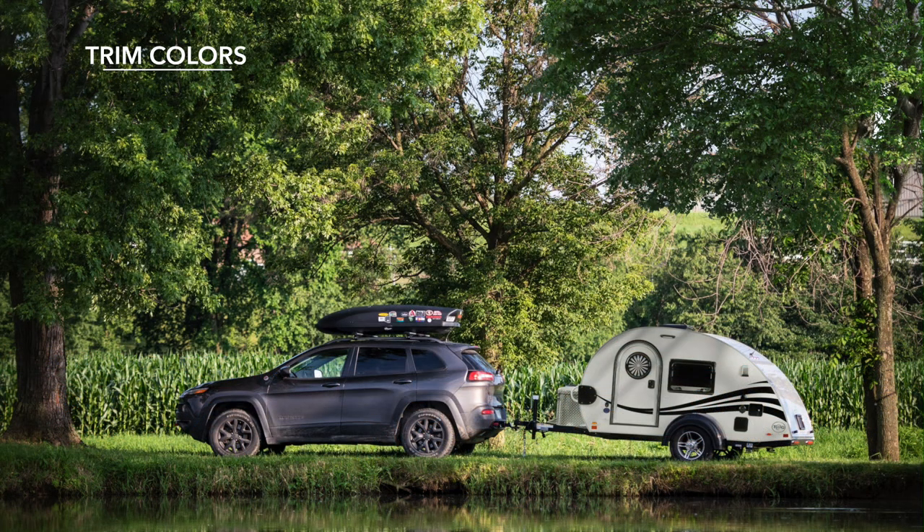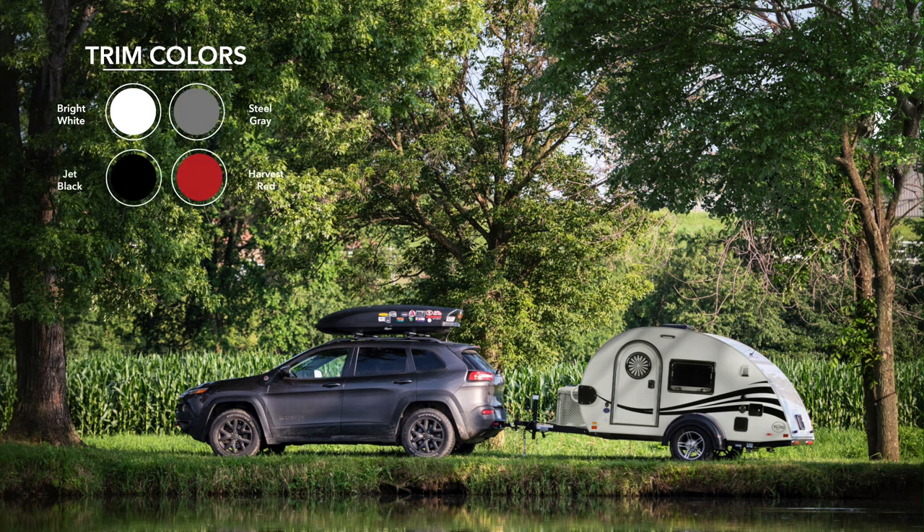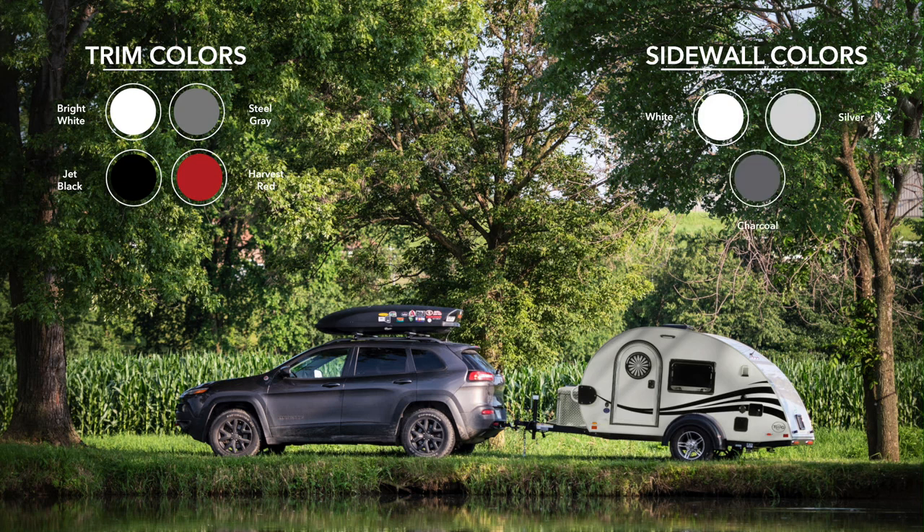Exterior trim color options include bright white, steel gray, harvest red, and jet black. Sidewall colors include white, silver, or charcoal for an additional cost.